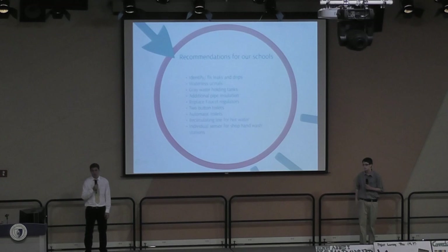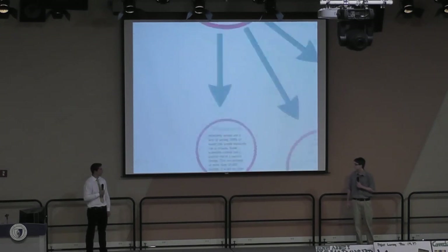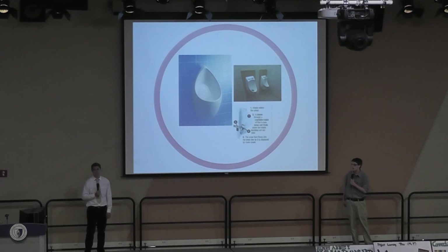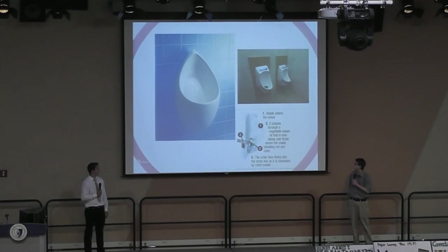Some recommendations we have for our school are waterless urinals. Waterless urinals use a gravity-fed or suction design and are a way of saving 100% of the water you would normally use in urinals — a savings of more than 50,000 gallons of water per year. These are some examples of waterless urinals. The one on the right side is gravity-fed, and the other two are suction design.